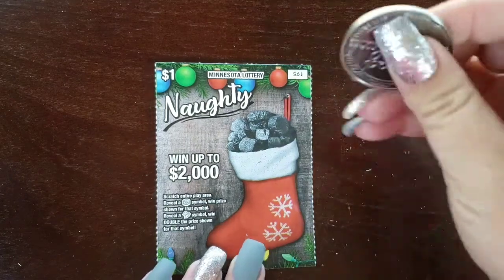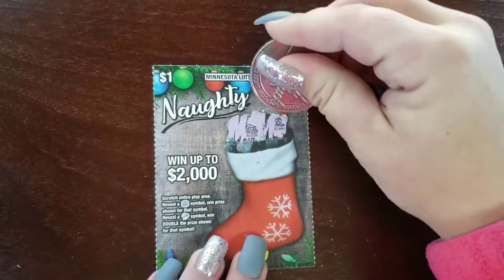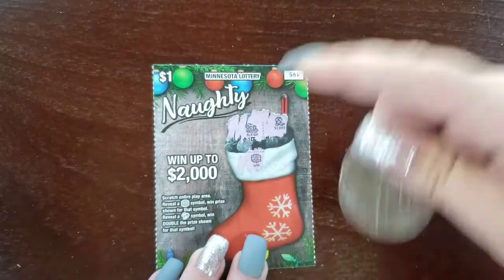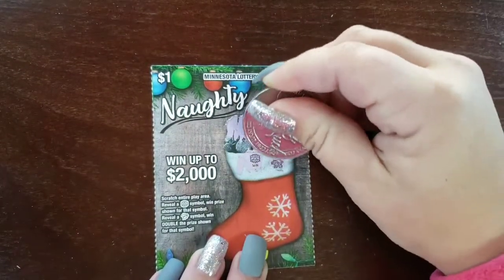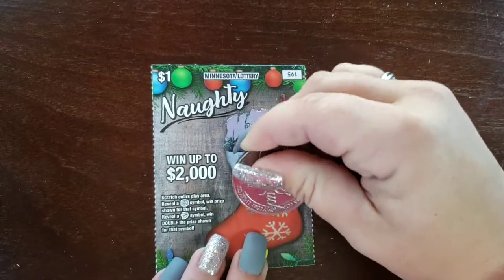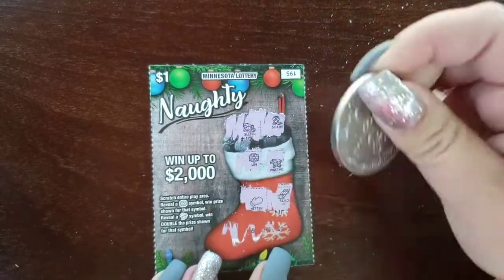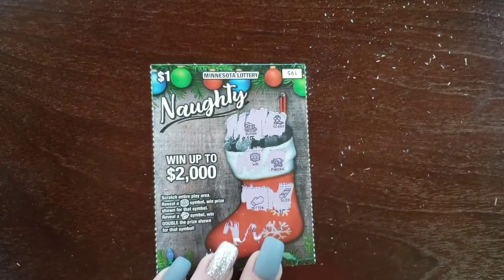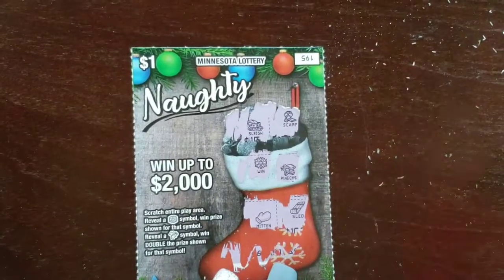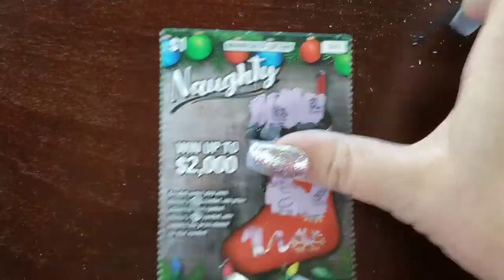So we'll start with ticket #195. We got a sleigh and a scarf. Look at that — we got a win right there, a snowflake symbol! Let's see if we can find another one. A pinecone, mittens, and a sleigh. Nothing else, just the barcode. So we have one single win here. My fingers are frozen, it's so cold right now. We won $1 — puts us on the board. That's awesome.